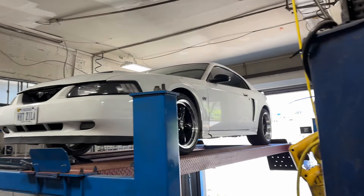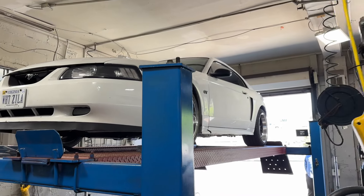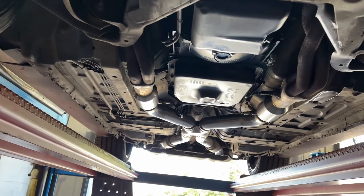All right guys, we got a 2001 Ford Mustang all the way from Virginia. Look at this sexy car, really beautiful. Let me show you what we got done on it guys.